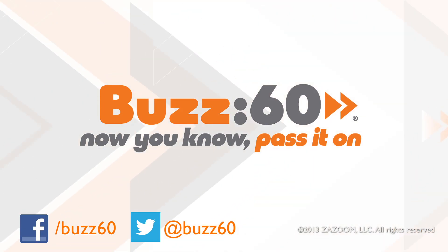With a gift like this, you'll be the envy of anyone who doesn't get you in a game of Secret Santa. Buzz60 — now you know, pass it on.